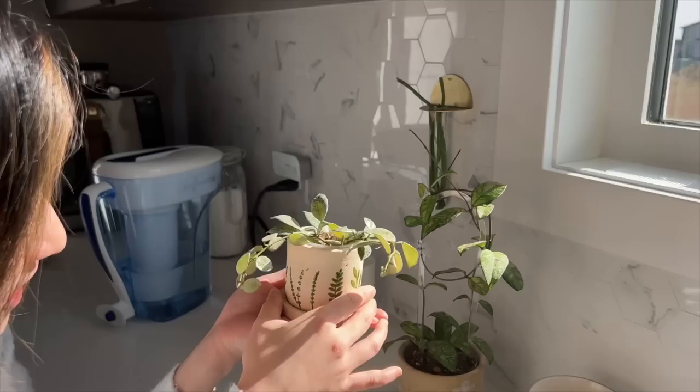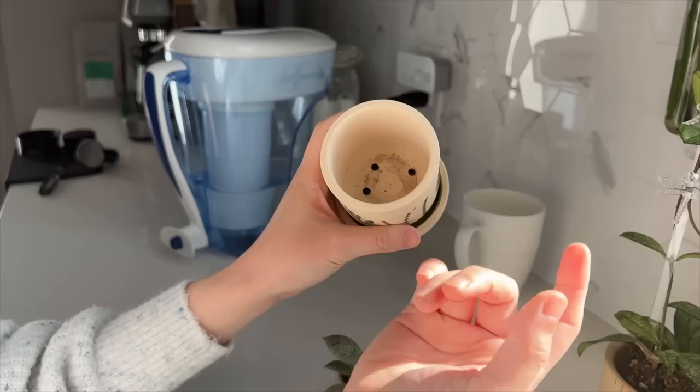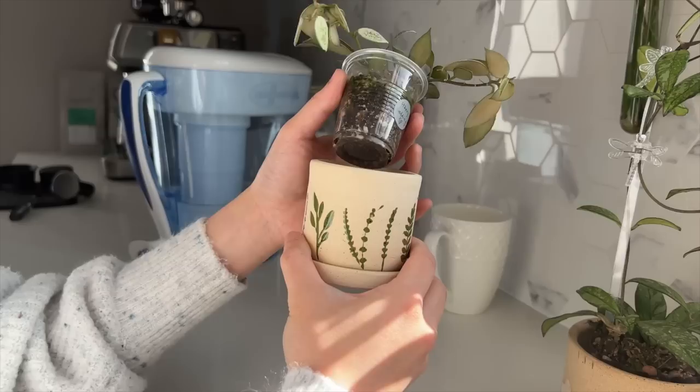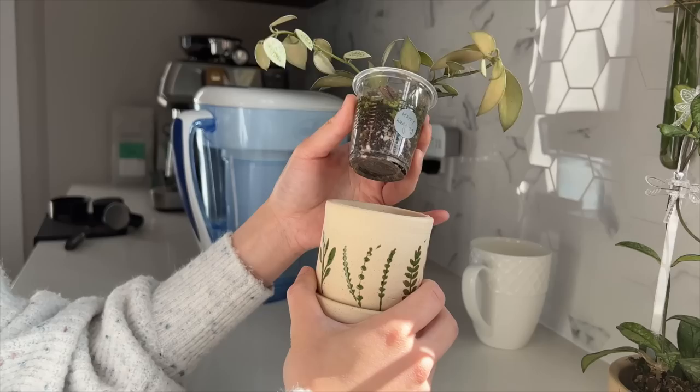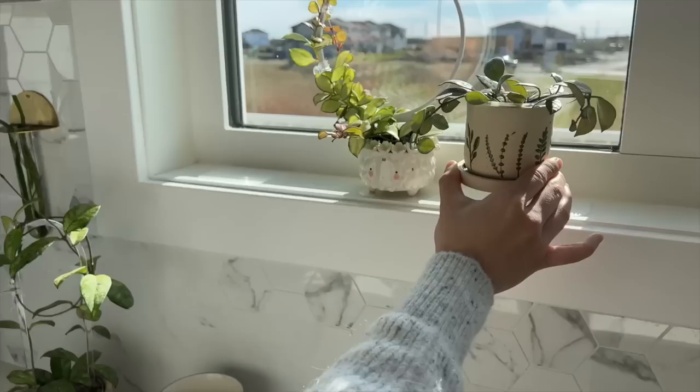A tiny planter here — this one is from Annie's Potteries, who I think is based in New York. I bought this one off Etsy. This one is a two-inch planter with drainage holes, but I don't like potting into it. So I just use these plastic shot glasses that I save from all of my plant orders. These clear shot glasses are not very easy to find, so every time I order a Hoya and it comes in one, I just save it specifically so I can pot them into these two-inch planters.